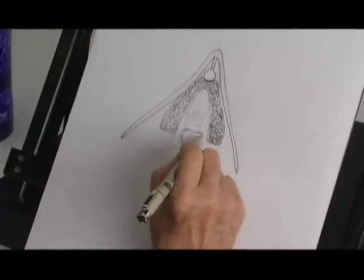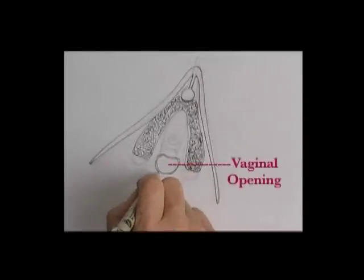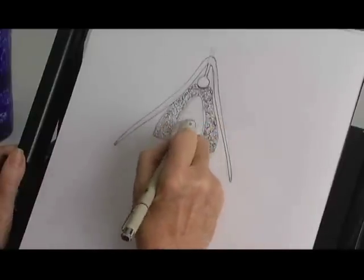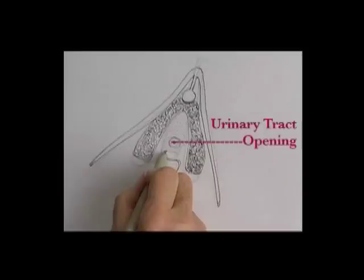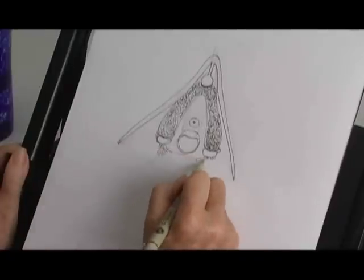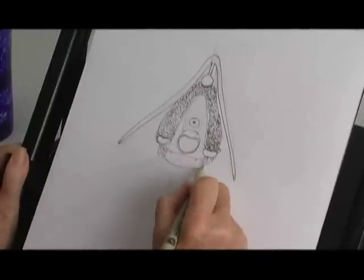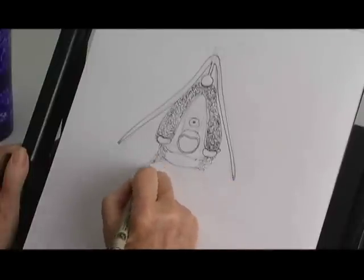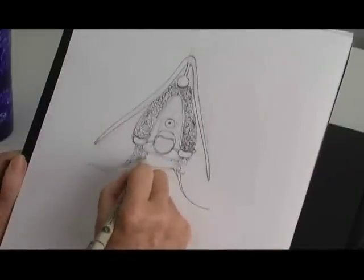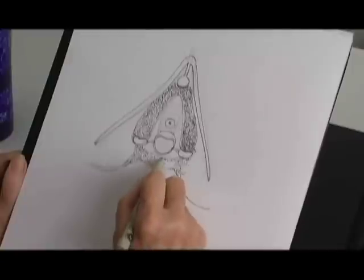Here we have the vaginal opening and the urinary tract opening. This is all inside the body. There's the little perineum — it's the space between your asshole and your balls for a man, and for a woman it's between her asshole and her vagina.